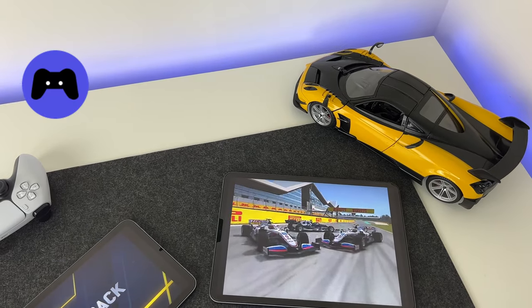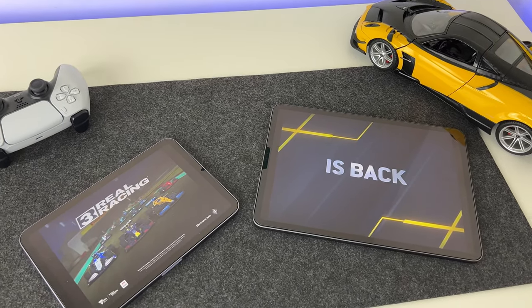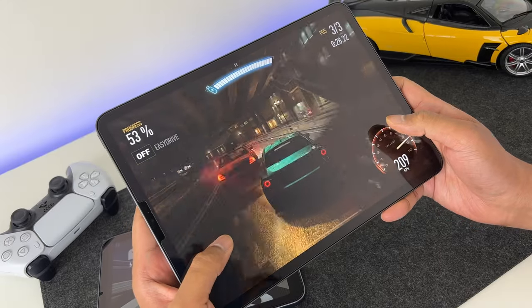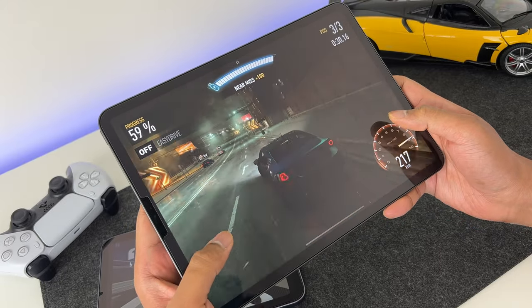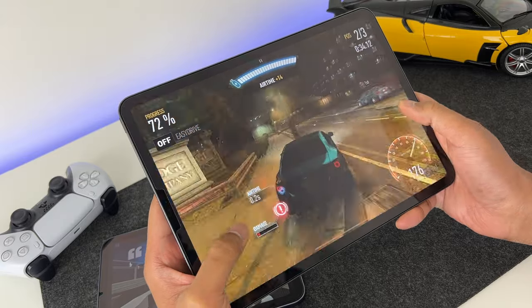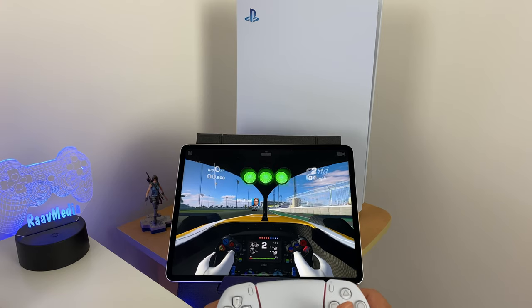Next is gaming. Honestly, iPads with all those graphical capabilities and processing power are not very comfortable for handheld gaming. Plus, the thin form factor of the redesigned iPad Air and iPad Pro doesn't help. The best gaming mode for regular iPads is propping them on a desk and hooking up a gaming controller.